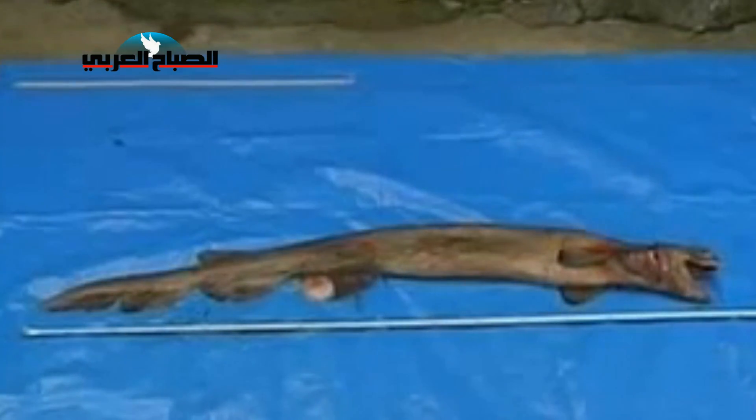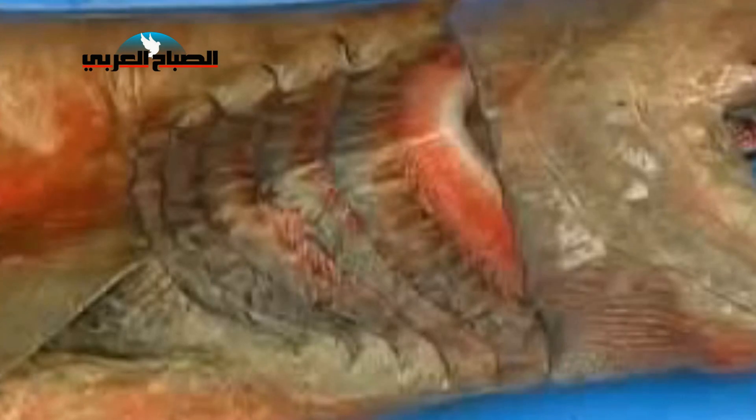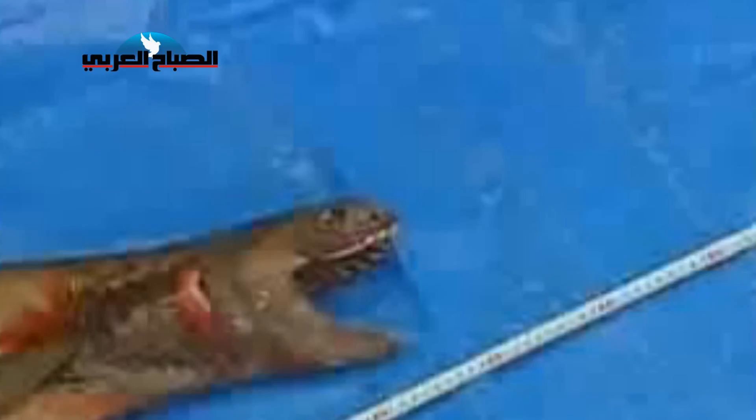Although she was taken to a marine park to try and keep the sea monster alive, efforts unfortunately were not quite enough. She was unable to survive outside of the sea.